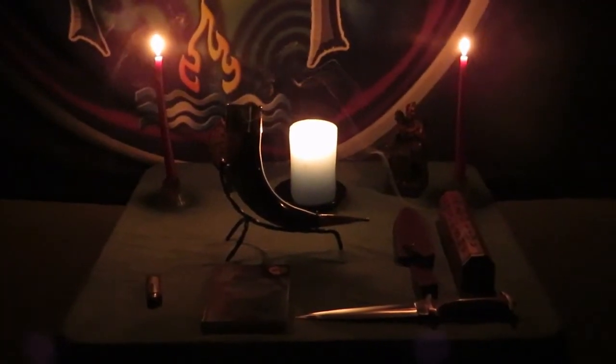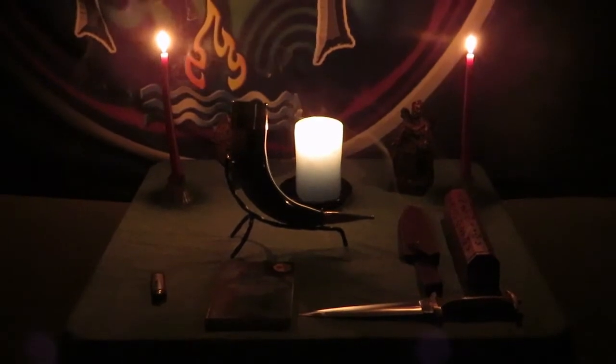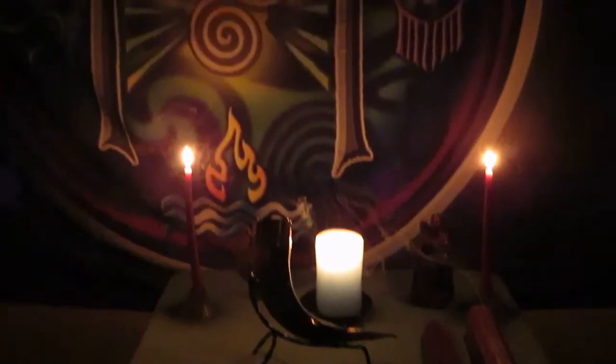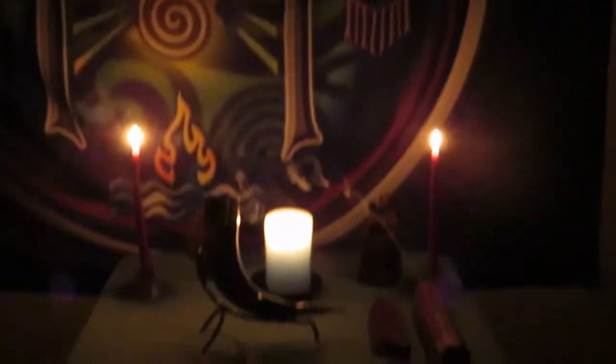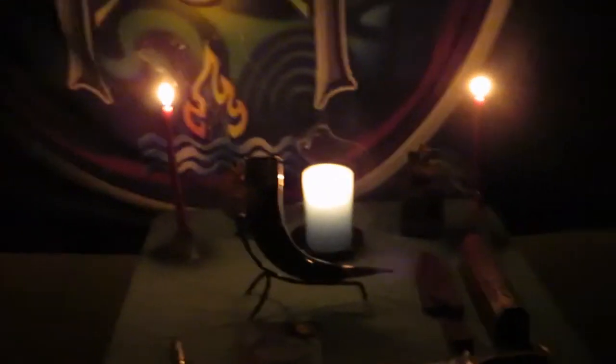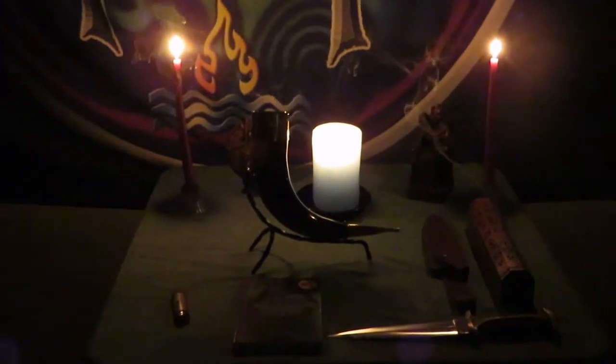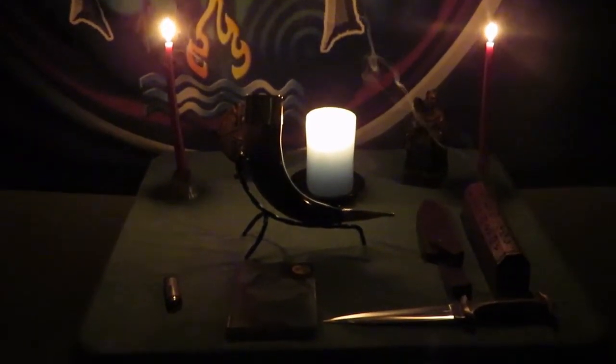Good evening and welcome. This is Raven Temple of Siax Wicca, and we're just going to kind of scroll up and scroll down and let you all see portions of the temple itself. What this is is just to show that we are getting things set up for ritual.